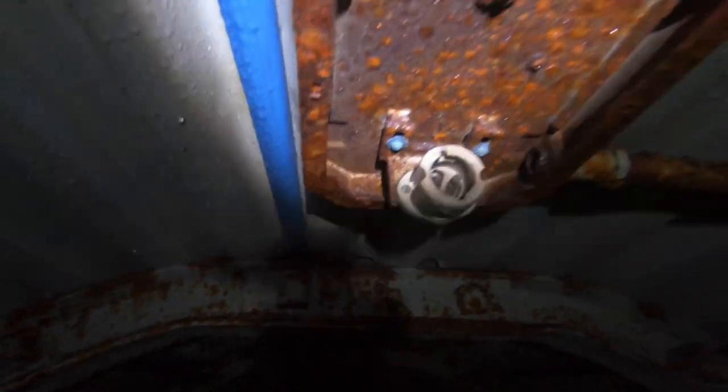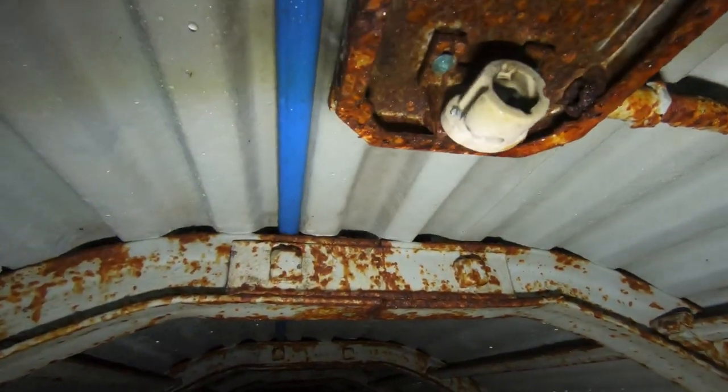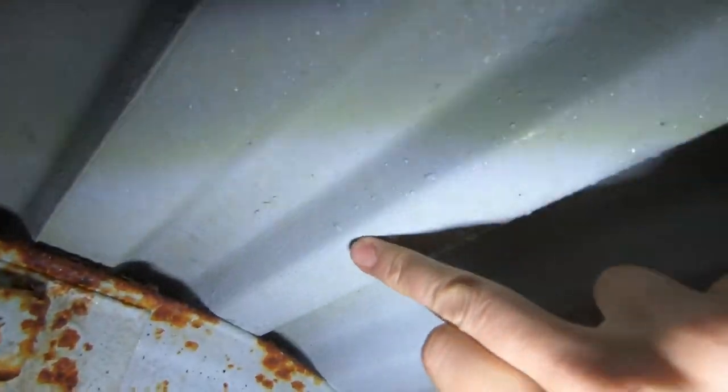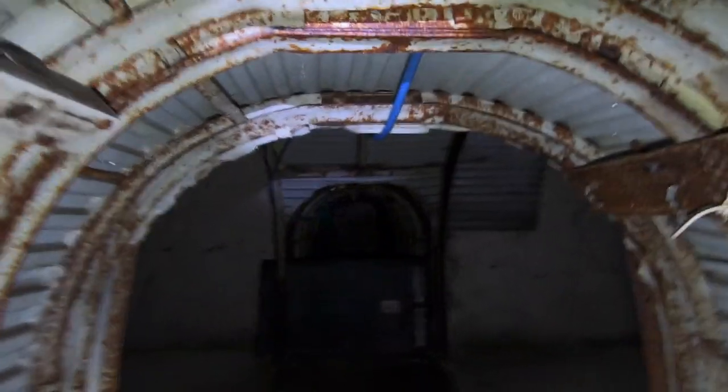Can you see the condensation gathering? It's very wet, damp, cold and dank, especially when you turn that main camera light off.